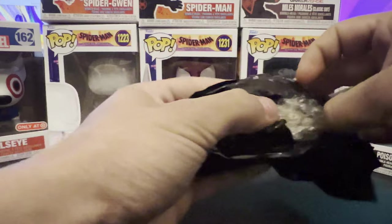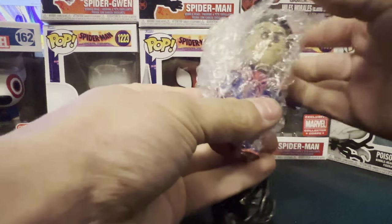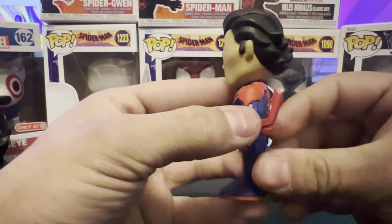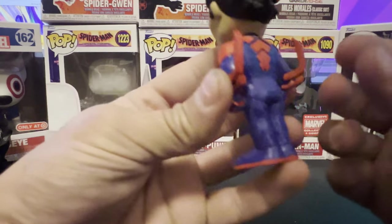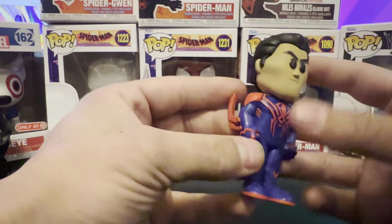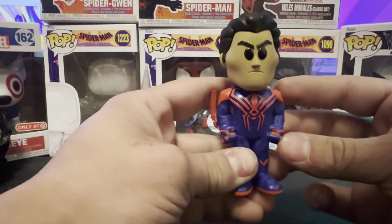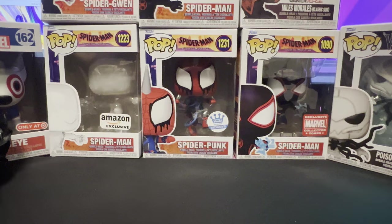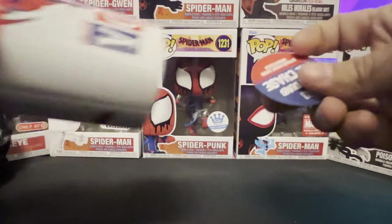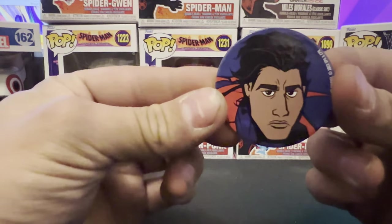Alright guys, let's see what we got: 3, 2, 1 — and no way guys, it looks like we got the chase! This is a really good one right here guys. This is my first Funko Soda chase that I've ever gotten, and this is the one that I would have loved to get the most. I'm at a loss for words guys. Let's get this fog out so I can show you guys. That's really exciting. Here it is — Spider-Man 2099 unmasked. Here's what the back looks like.